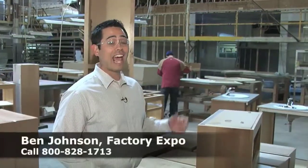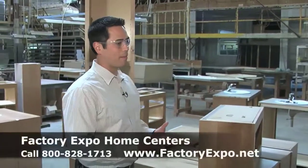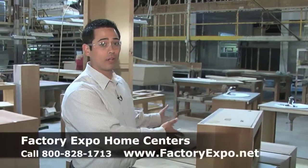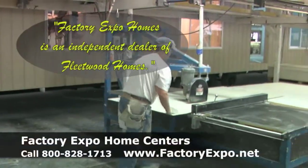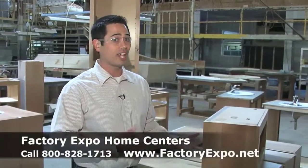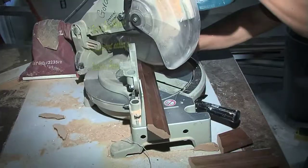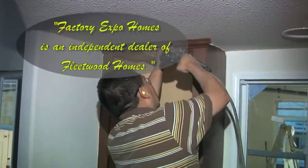Right now we're in the cabinet shop. This is where the guys will build the cabinets for your house. One of the neat things about manufactured houses is they're all custom built here. We don't pre-order them in, so you've got the same guys out here making all the cabinets for all the houses. Everyone's got their own ideas of what they like and what they don't like. If the standard layout isn't how you want it, we'll custom build it for you. It's no big deal — these guys do it every day.